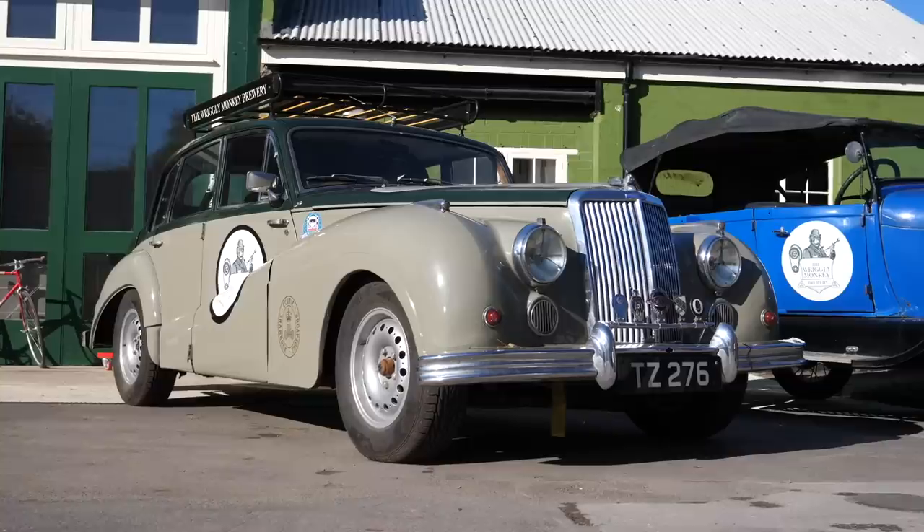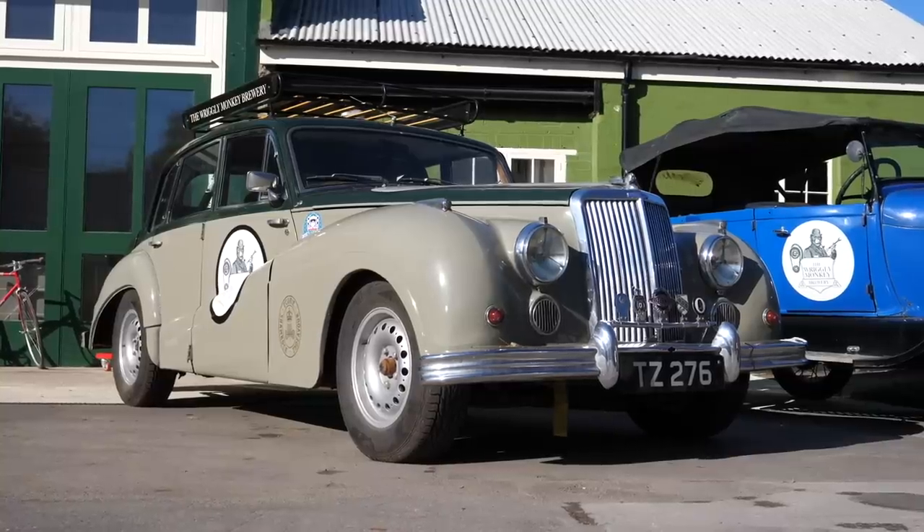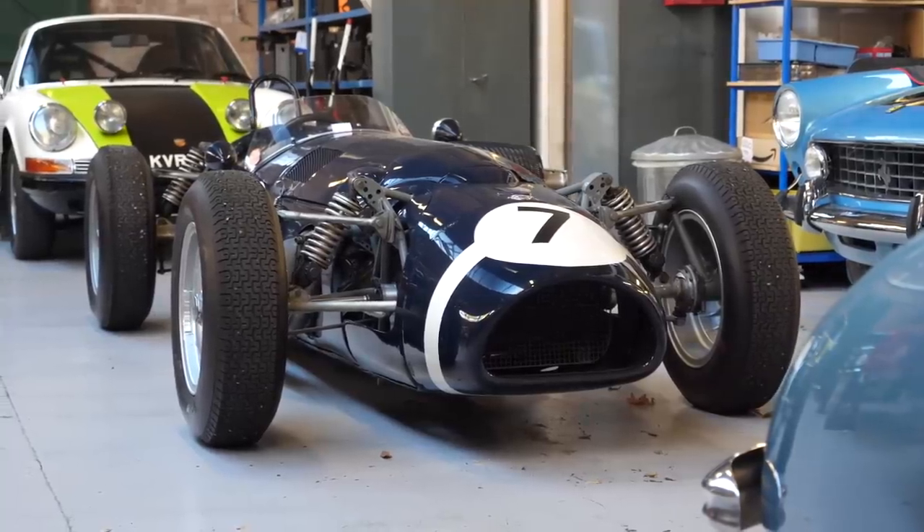My knowledge and experience of pre-war cars is very limited, but I don't feel like I can come here and not learn a little bit. So hopefully we're going to learn together and experience some of those really old cars. But I want to start off with something a bit more familiar — 911s. Classic 911.